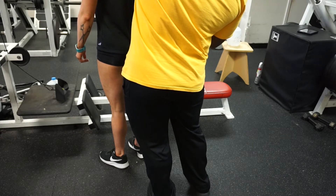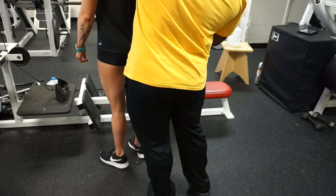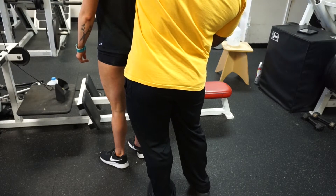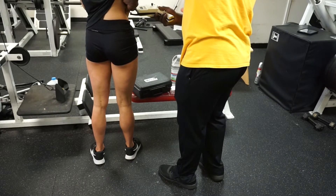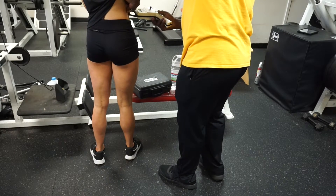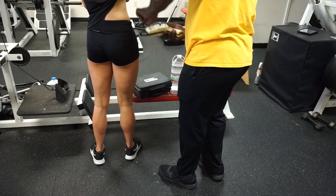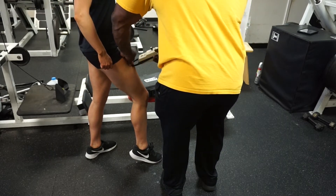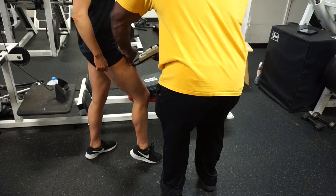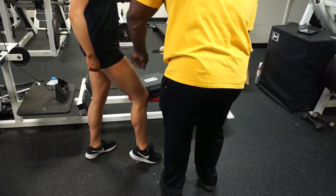We started out with a body fat percentage test. We did three folds at the tricep, the midsection, and my quad to figure out body fat percentage. I was at 18% last week and we figured out I was 16.8% this week, which is not good for five weeks out. This fold right at the quad — oh my gosh, it hurt so bad. We had to do it twice and I wanted to cry. It was so bad.